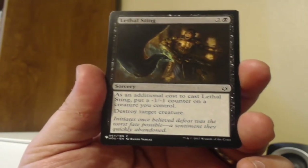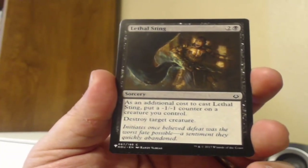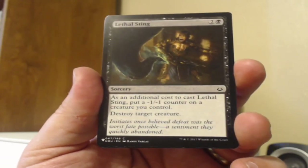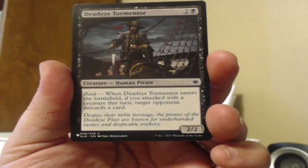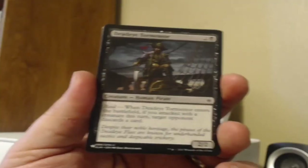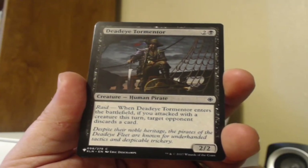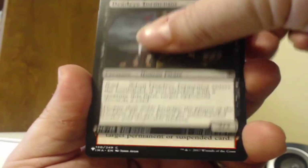We're getting a nice little assemblage here. Lethal Sting from Hour of Devastation: as an additional cost, put a -1/-1 counter on a creature you control, then destroy target creature. A Deadeye Tormenter from the original Ixalan set. It's got the raid mechanic — when it enters the battlefield, if you attacked with a creature this turn, target opponent discards a card. That's not too hard to trigger.